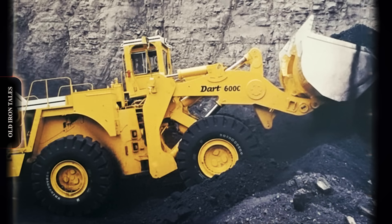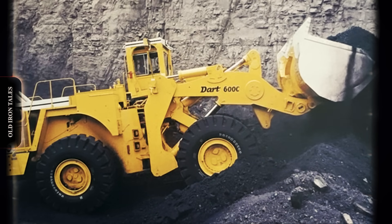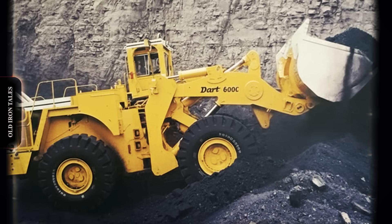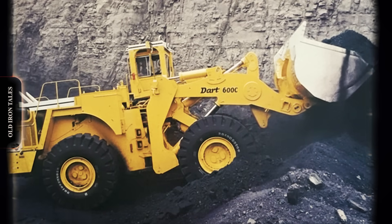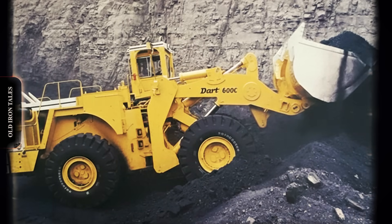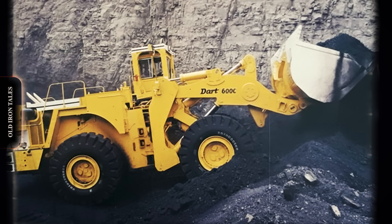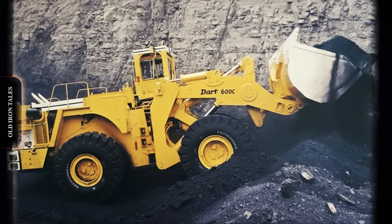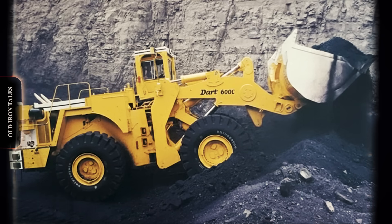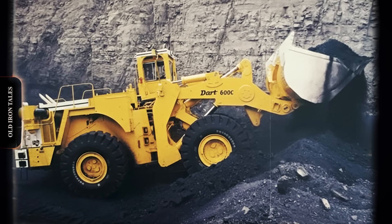In the demanding world of surface mining, where productivity is measured in thousands of tons per hour, only the toughest machines survive. Among the pieces of iron that once ruled the pits and quarries of North America, few carry the legacy of the good old Darts. These front-end loaders, with their distinctive offset cabs and nitrogen-assisted hydraulics, represented a bold engineering approach that pushed the boundaries of what mechanical drive loaders could accomplish.